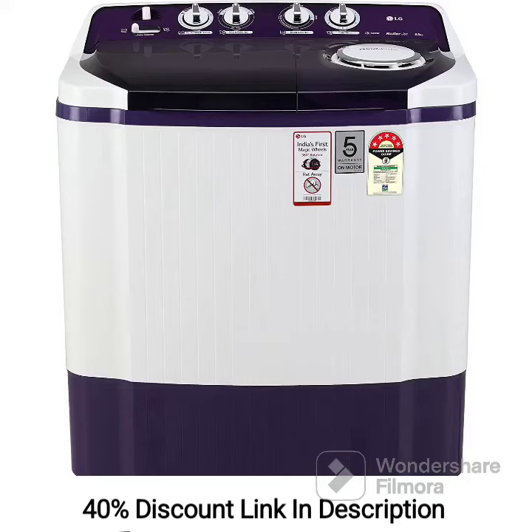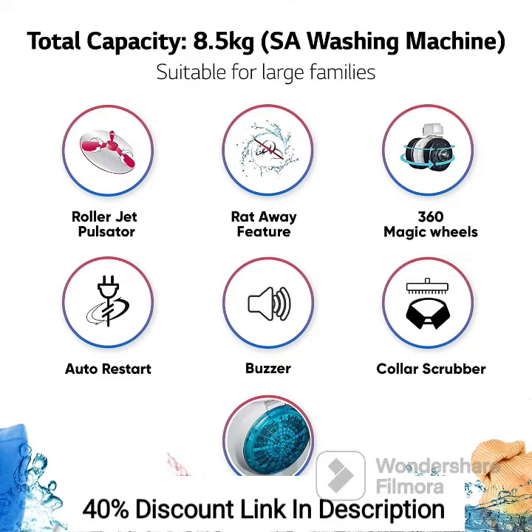The LG 8.5kg 5-Star Semi-Automatic Top Loading Washing Machine P8535SPMZ, in Purple, features a Rollerjet Pulsator. It is a large and efficient washing machine that offers convenient features for effective laundry care. Let's explore its key features and provide a brief review.